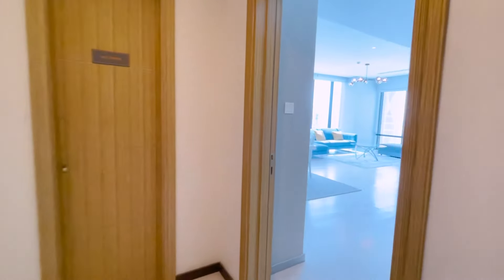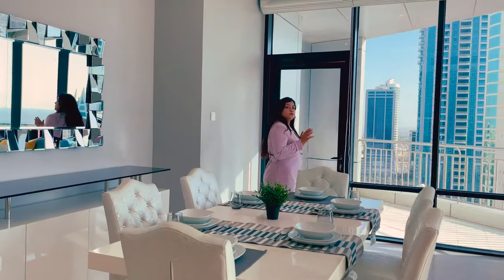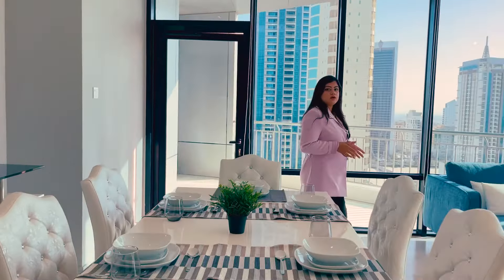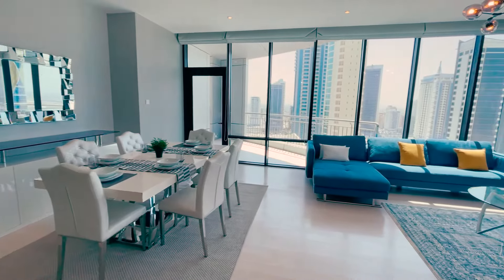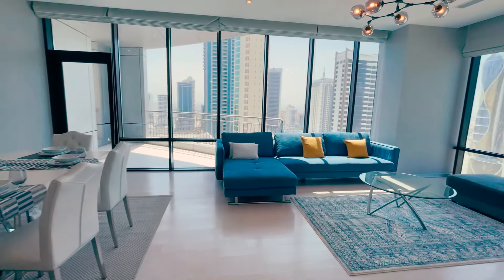Now we're walking to one of our apartments in ERA Tower. As you enter the living room, we offer a large, spacious, modern design apartment that's surrounded by panoramic city and sea views. We offer modern contemporary furniture, and with a lot of natural sunlight, the apartment just has a pocket feel to it.